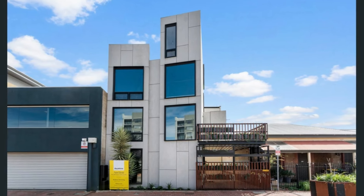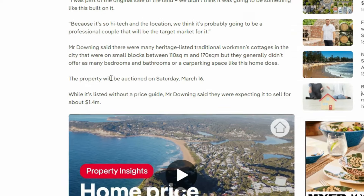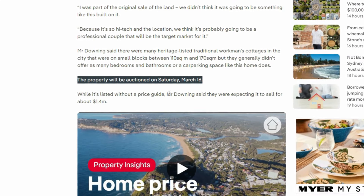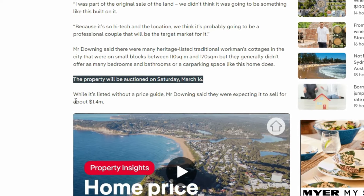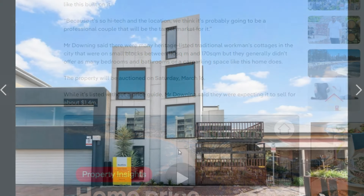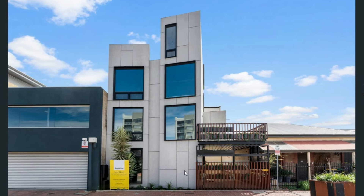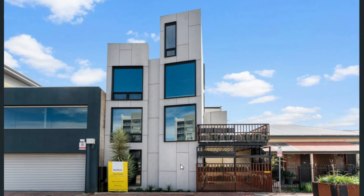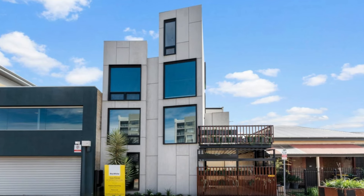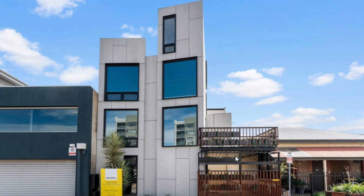This beautiful house is on the market and is being sold by auction. The guiding price, according to Mr. Downing, is around 1.4 million dollars. It is four stories high, built using 20-foot high cube shipping containers — more than seven containers — and we have this amazing one-car garage on the side.